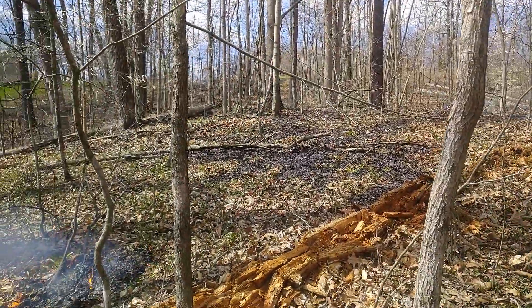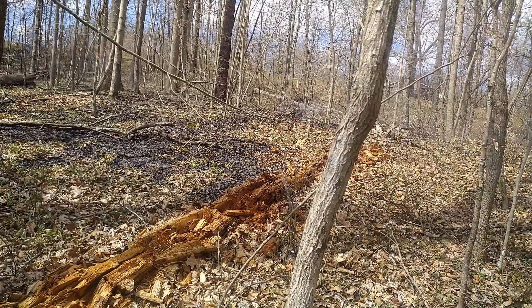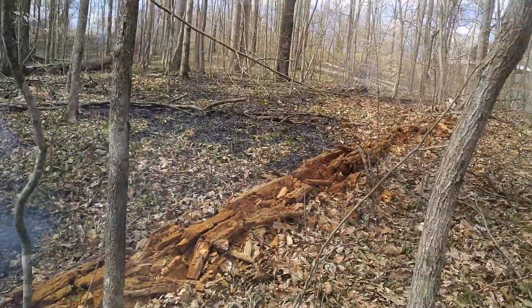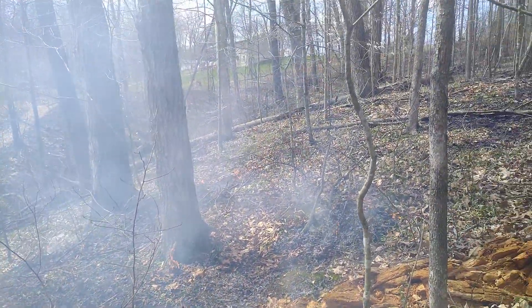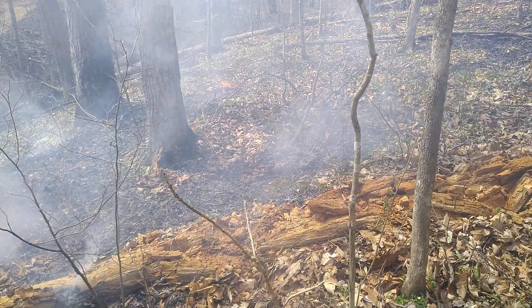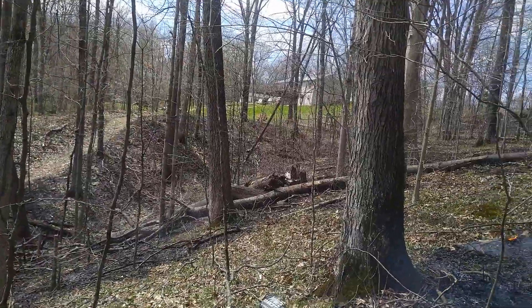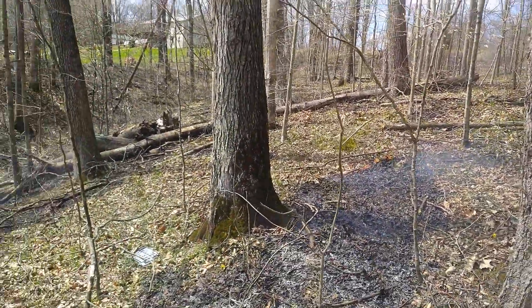A bunch of them aspen trees have fell down from the storms we had a couple days ago — three, four days ago from the tornadoes that came through. We had a tornado to the north of us and to the south of us. Thoughts and prayers are with all the victims. I started right up there and came down this way, and it went up that way.